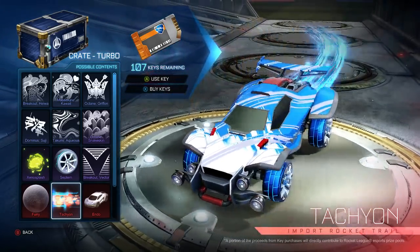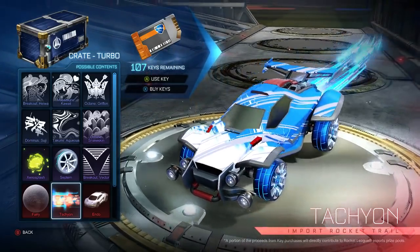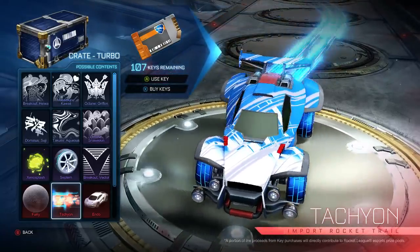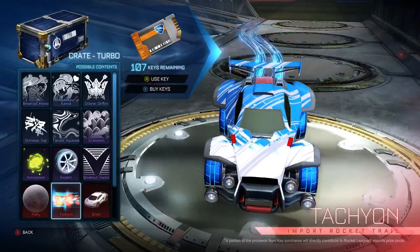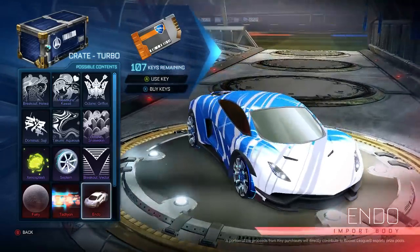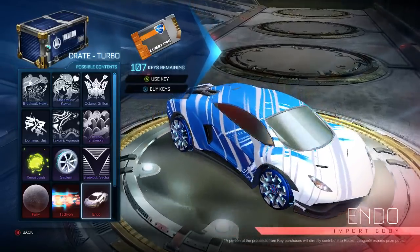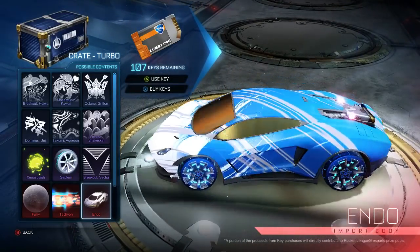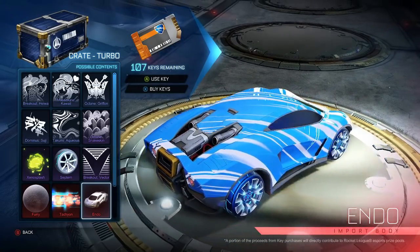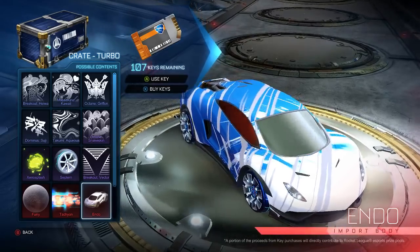Now we've got the Tachyon — or Tachyon — boost. This one can become painted. Right here is a blue version, I guess it's the normal, but it can be painted. I think it's the first boost to be painted. We've got the Endo, which can also be painted. Now, the new car — it's a brand new car that you don't just buy for like two bucks. You have to get it in a crate, so these cars are going to be a little bit more expensive, and they also come in painted versions.